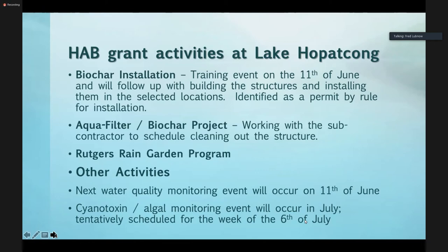Just some other activities: our next water quality monitoring event will be on the 11th. I will be out on the lake because there's a lot of pre-treatment monitoring we need to do. We also have our two cyanotoxin algal monitoring events. The first one will occur in July — we try to do that one immediately after the 4th of July, somewhere around the week of the 6th of July, where we do the cyanotoxin and algal monitoring event. So that's what's going on in terms of some of the field-related activities and some of the HAB stuff. Next slide, please.